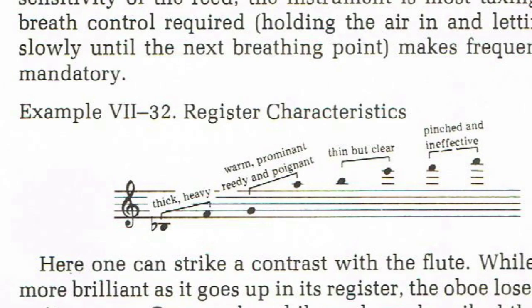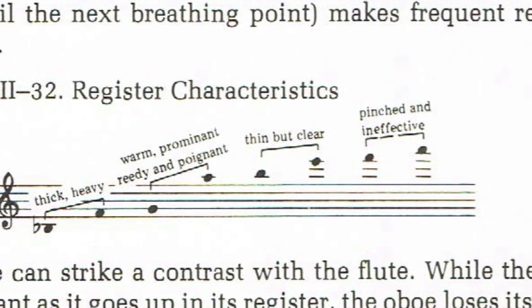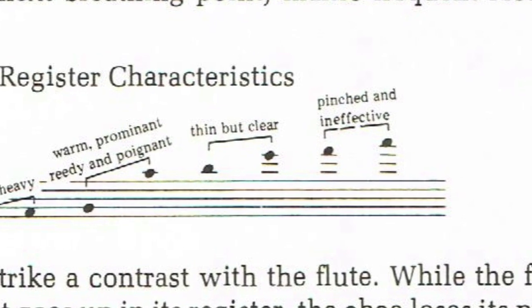Interestingly, Sam Adler's orchestration text calls this range pinched and ineffective. Here Ravel proves him wrong, but only with the best players in the world.